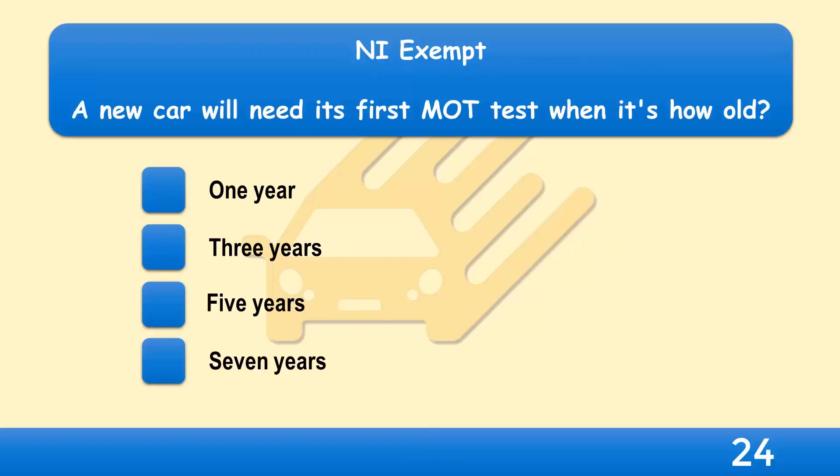Northern Ireland exempt — a new car will need its first MOT test when it's how old? One year, three years, five years, or seven years?